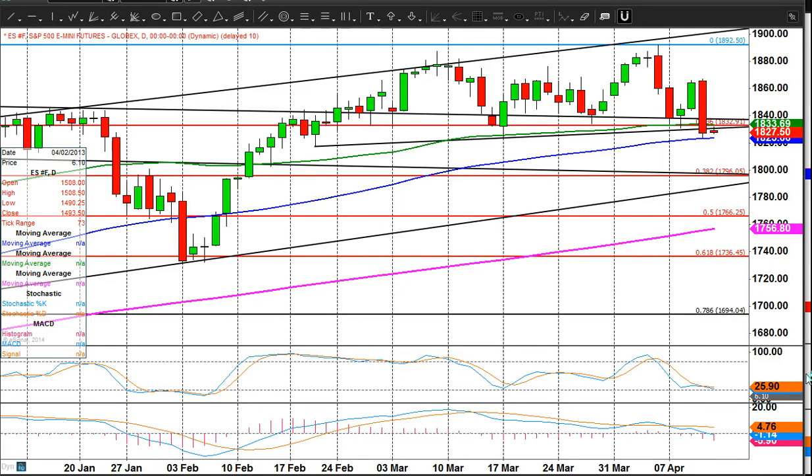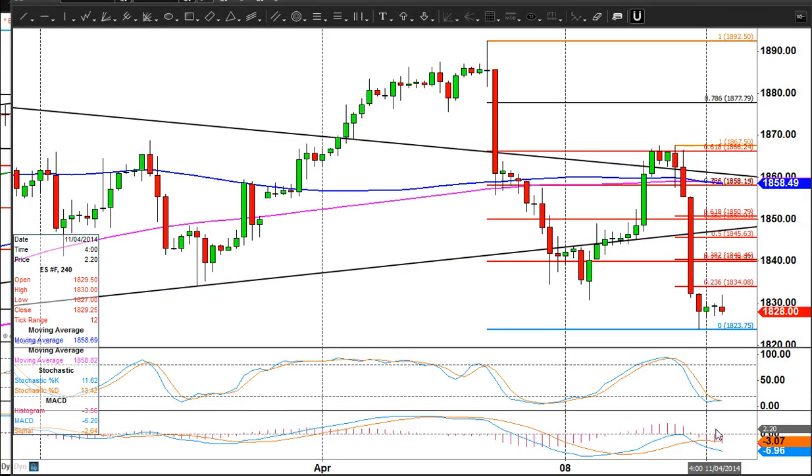Just starting to get a bit oversold on the daily chart. The four-hour chart, short-term chart, is definitely getting more oversold here as well. So I'm looking for more of a base today — base building rather than necessarily us rocketing back up again.